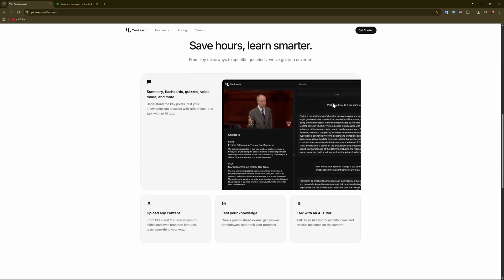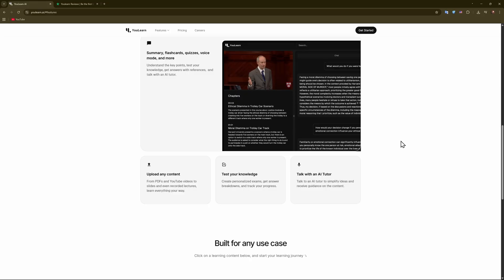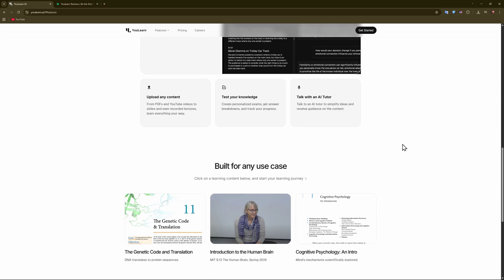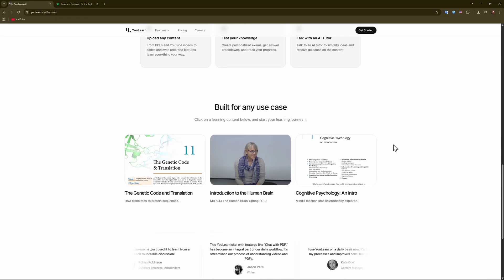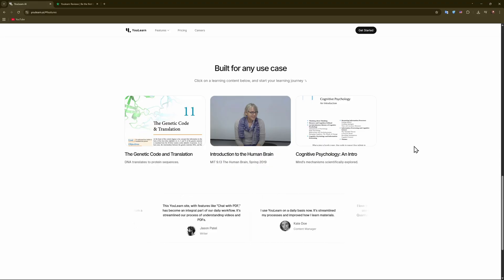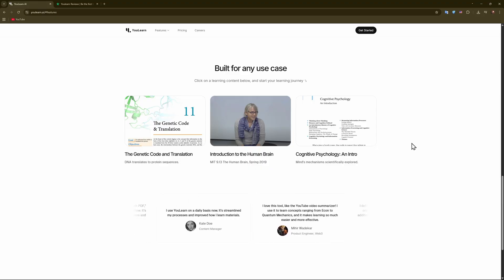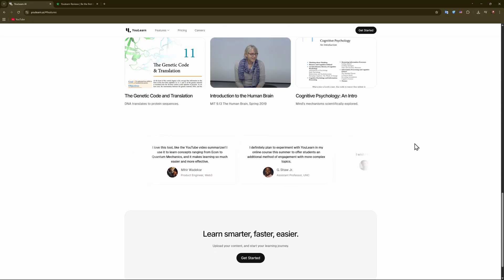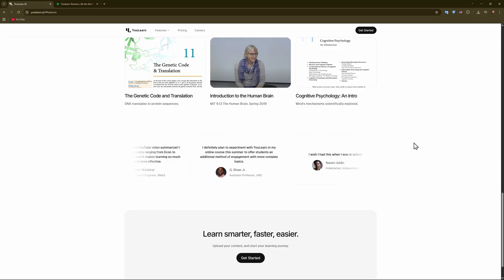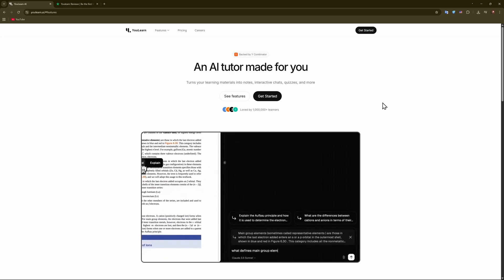Now into the key features and functionality. First, we have adaptive learning tools — you can generate concise summaries, flashcards, quizzes, or even voice-based study sessions. You can also ask questions about your uploaded content and receive AI responses with tracked progress. It works with PDFs, videos, lectures, slides, and more, making it versatile across subjects. It includes a free plan, and a pro plan at around $20 a month with unlimited uploads and full features. It also employs encryption, security audits, and has an ethics board to oversee algorithm fairness.